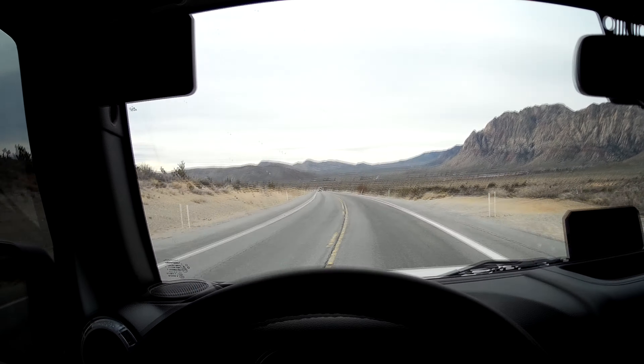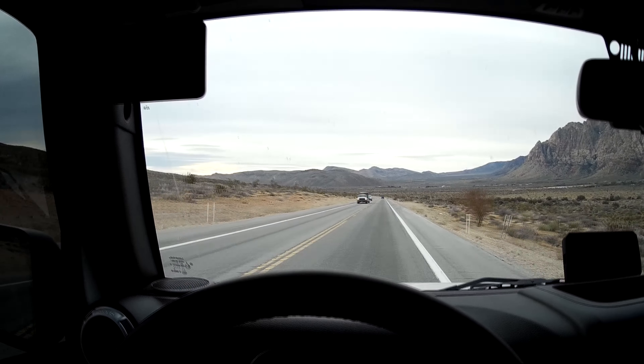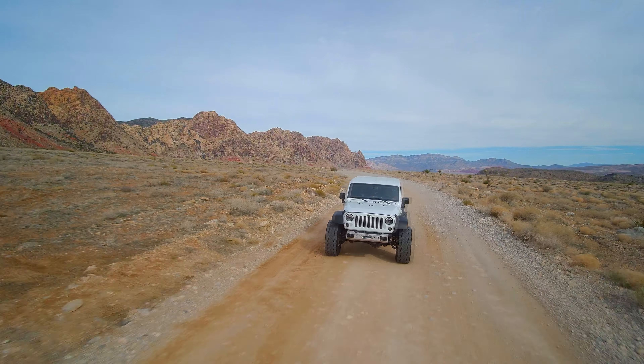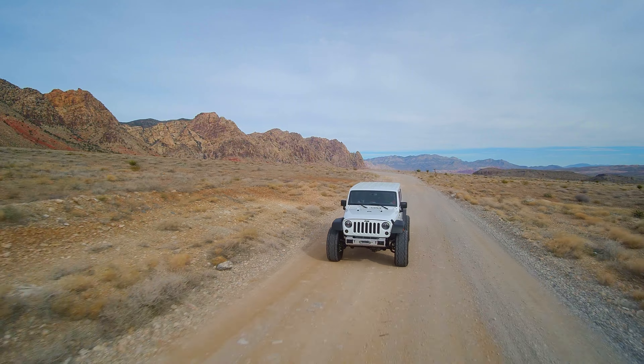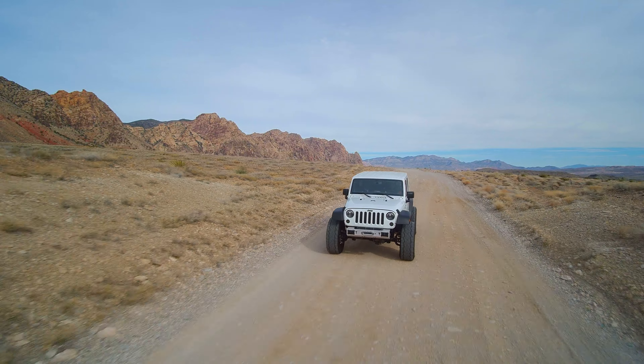Another test drive with a Gen 5. This is a 2017 JK with a 2018 LT1 and 8L90 8-speed. You all know it's an awesome combination. It cruises along effortlessly, has gobs of low-end torque, it's got direct injection and continuous variable valve timing.